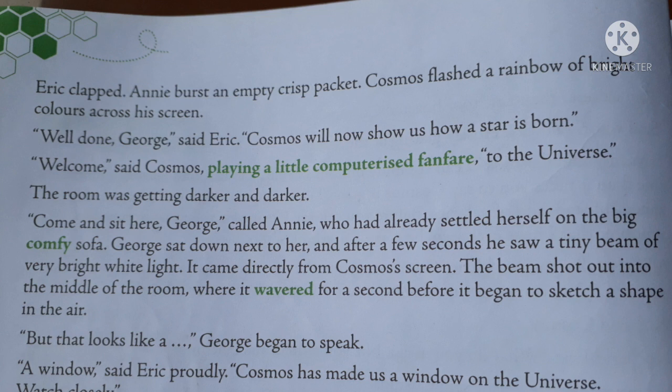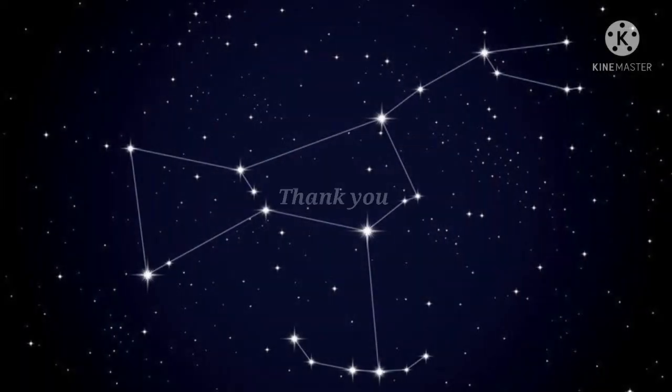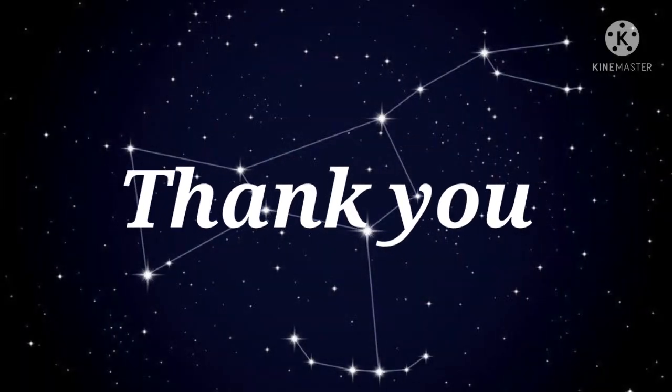Eric turns to George and says Cosmos will show you how a star is born. We will continue the story in the next video. Thank you.